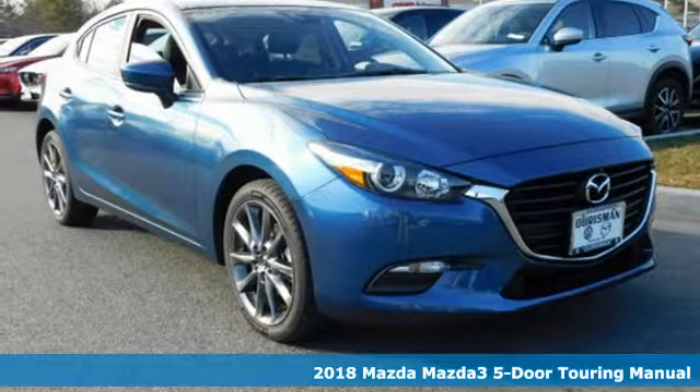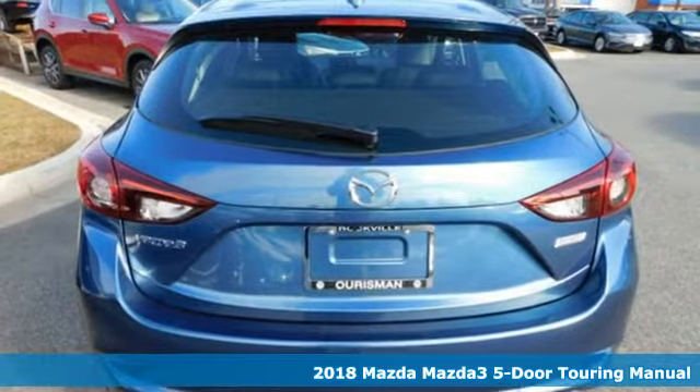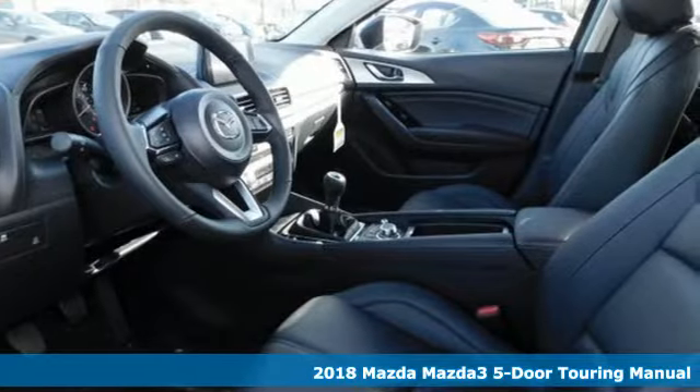Here's a new 2018 Mazda 3 5-door. Engaging, exhilarating, the Mazda 3 exceeds expectations every day, every drive.